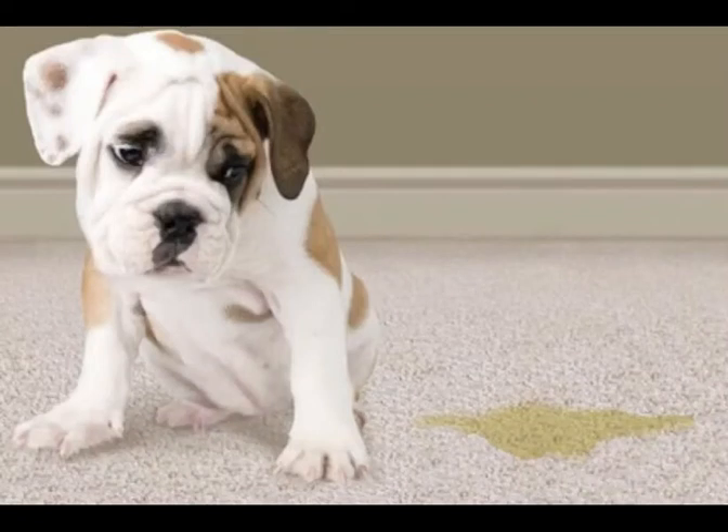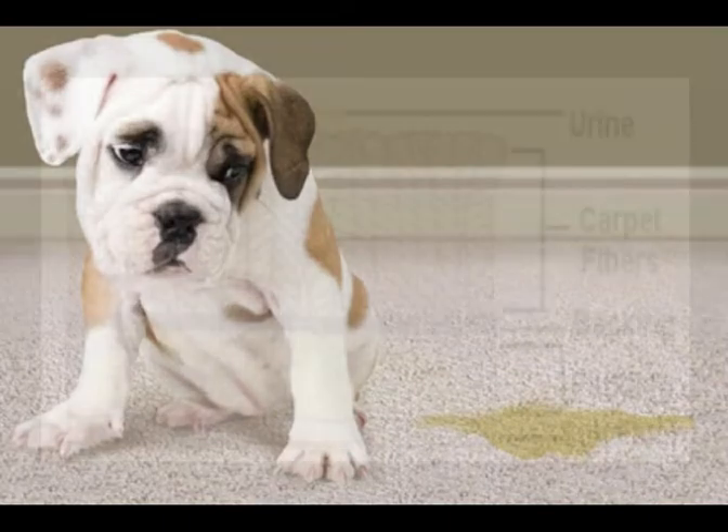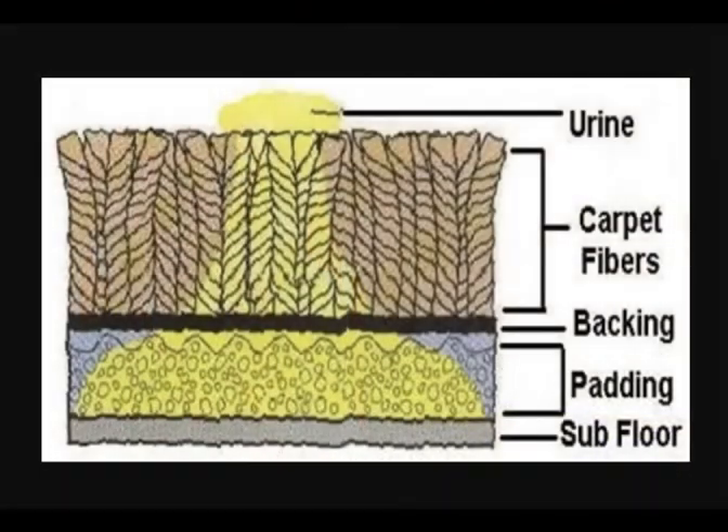We love our pets, but sometimes they have accidents that get deep into the pad beneath the carpet where regular carpet cleaning just won't reach. The urine stain you see on top of the carpet — by the time it goes through the carpet, backing, padding, and possibly subfloor — is about three to four times the size underneath.